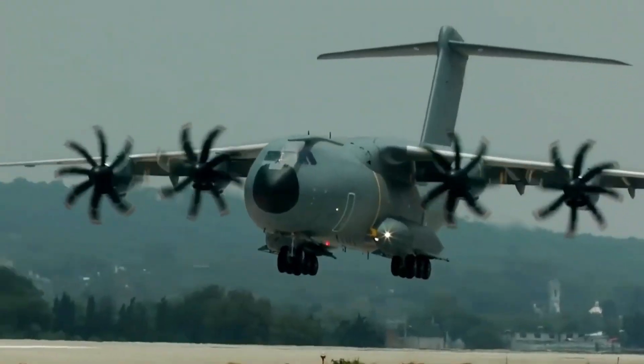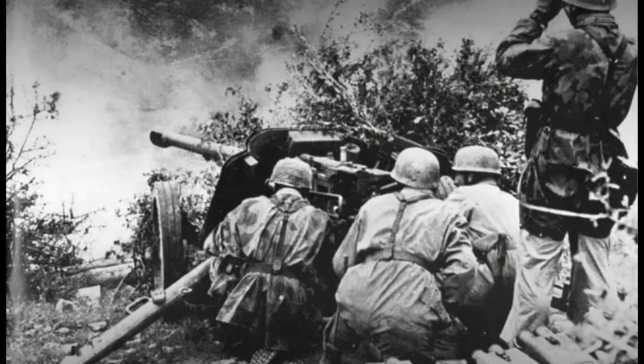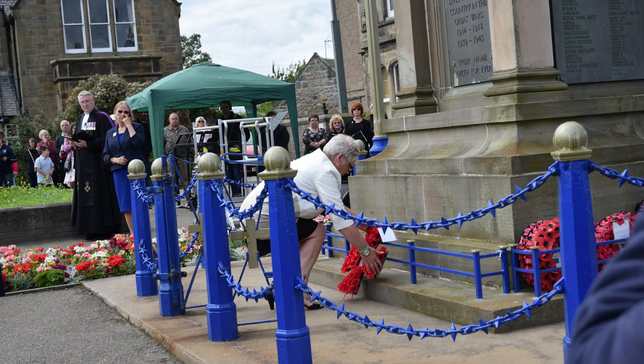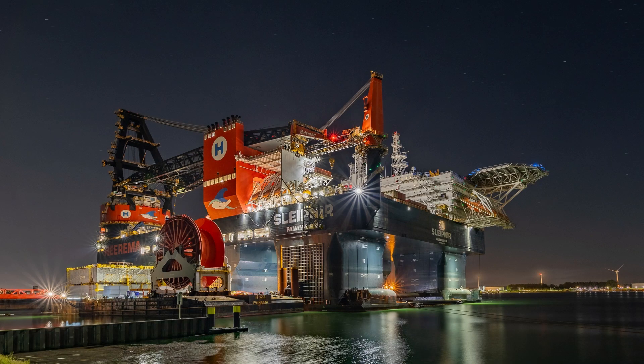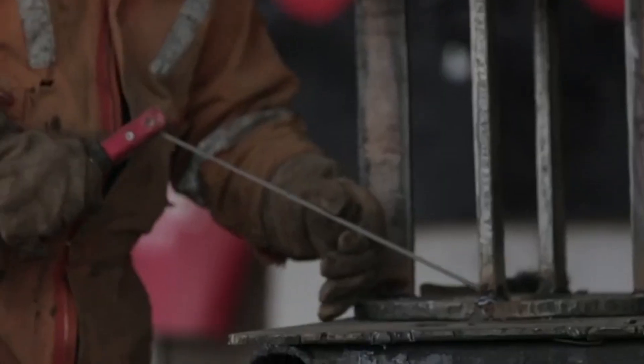By the 20th century, the lightness and strength of aluminium made it an essential material for various industries, such as automotive, aerospace, construction and packaging. During both World Wars, it was crucial for aircraft manufacturing.